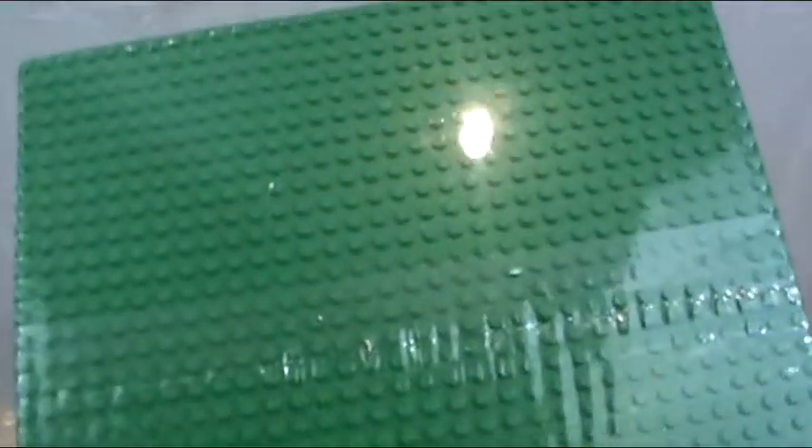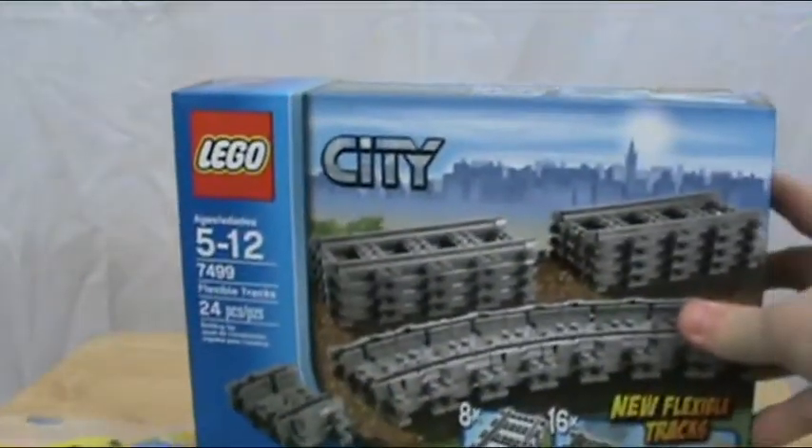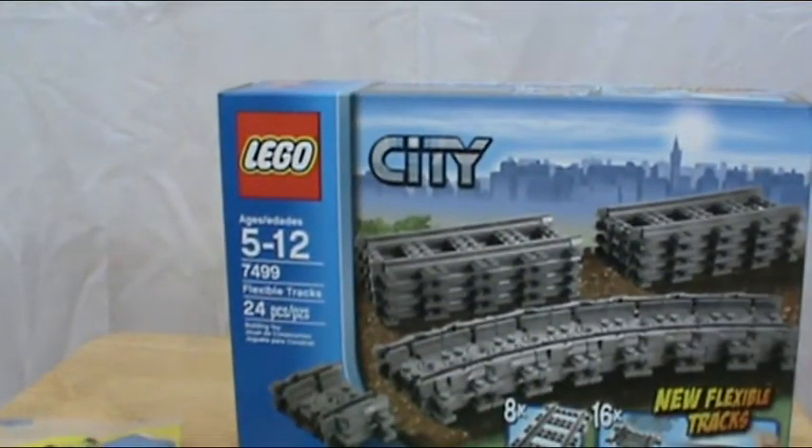I got this green baseplate, which is really cool — I need that for my new city. I also got set number 7499, flexible and straight tracks, 24 tracks. I needed those for my city to complete my railroad system.